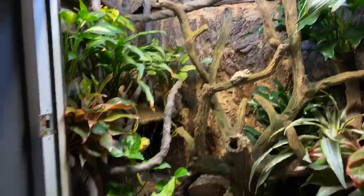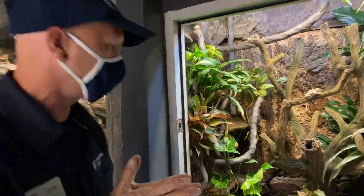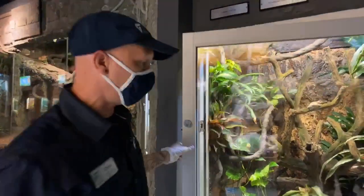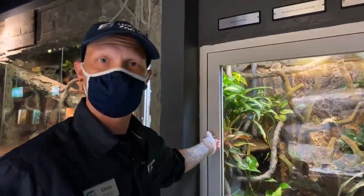That just about sums up what we have going on here as far as amphibians on exhibit go. Please don't forget to support the Houston Zoo — we have an awesome Houston toad project and support all kinds of awesome amphibian conservation projects in the wild. Thanks for watching. Bye.